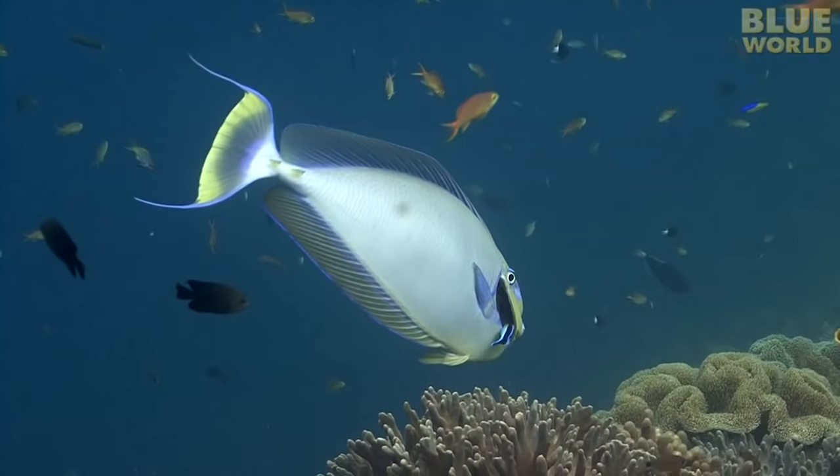Fish never need to take a bath because they live in water, but they do need to get clean. Instead of using soap, they rely on the assistance of another animal. It may come as a surprise that fish even need to be cleaned.